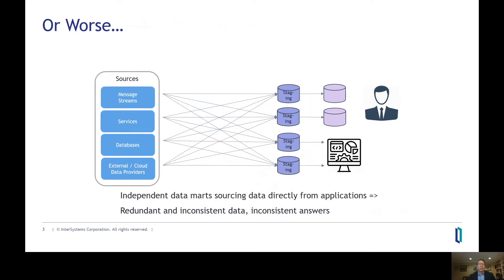Or even worse, we've all seen implementations where you're populating individual data marts or applications directly from the source applications, which results in data duplication, inconsistent data in the different data marts, and different answers depending on which data mart is processing the queries.